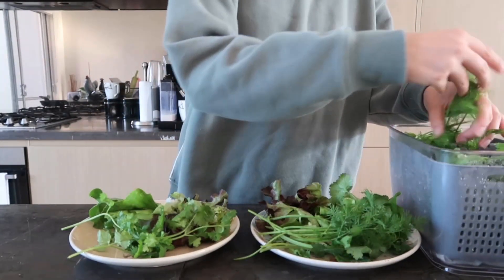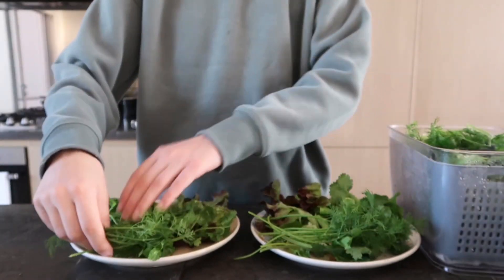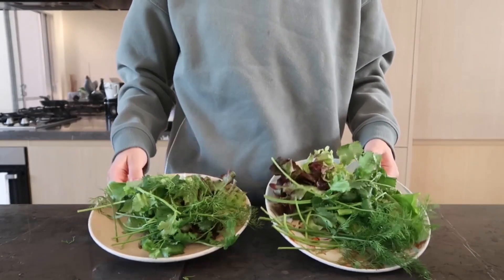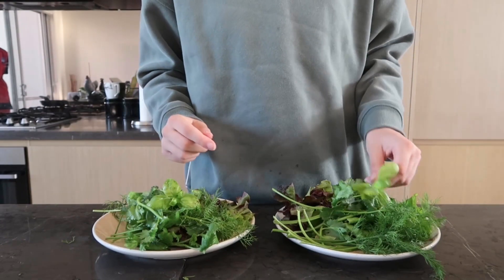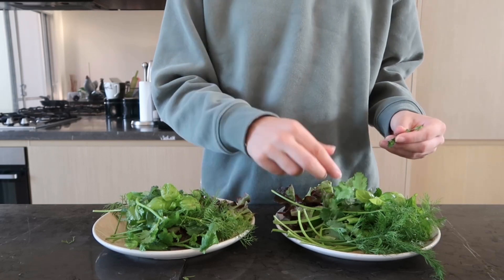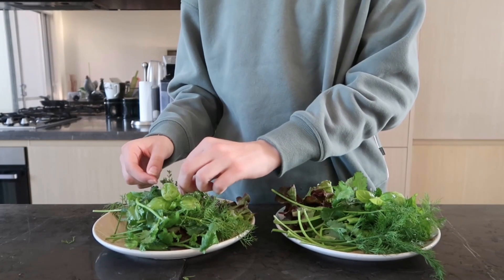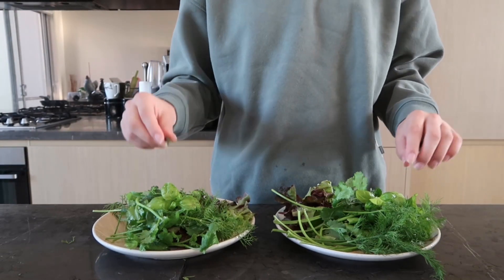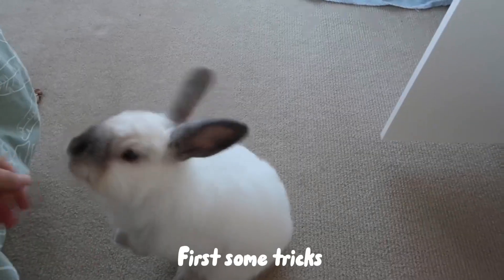The key is to switch it up every single day, and variation is definitely important for bunnies and meeting their nutritional requirements. Here I'm just adding a bit of basil into each of their plates from my garden, as well as a little bit of thyme as well. So that's their salads for the day complete — let's go feed it to the bunnies!